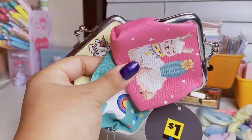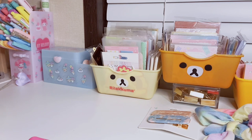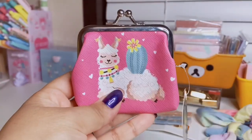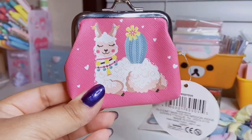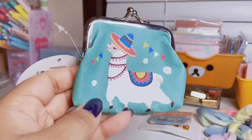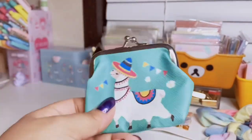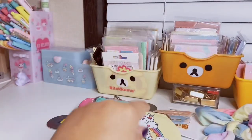I found these super adorable llama coin purses. The first is a cute little llama with a cactus on her back — hot pink with cute little hearts. I always keep one in my bag for loose change, and these were only a dollar. The second has a llama with a sombrero, flowers, and banners in a minty green color. The last one is a llamacorn with a rainbow on a baby yellow background — very cute.